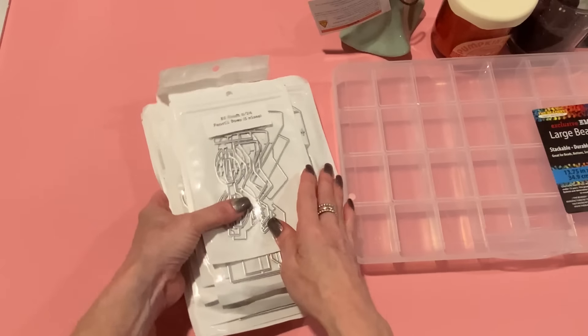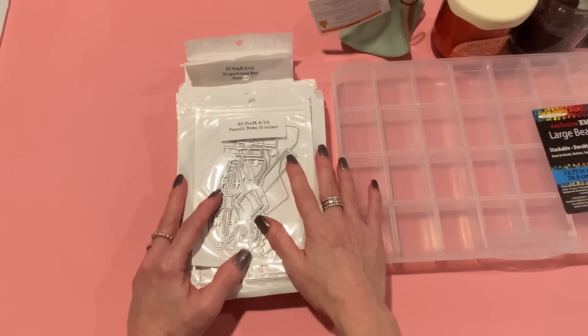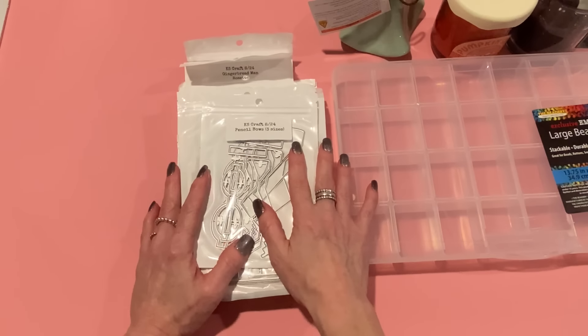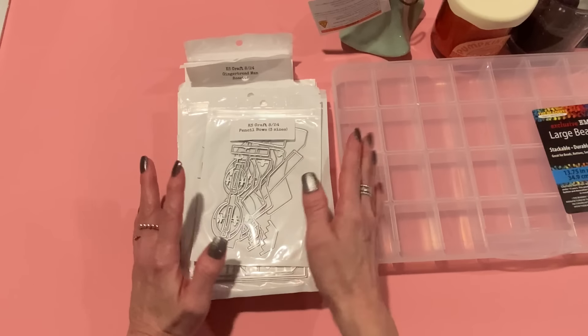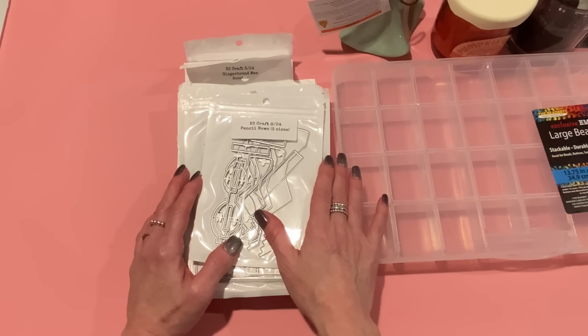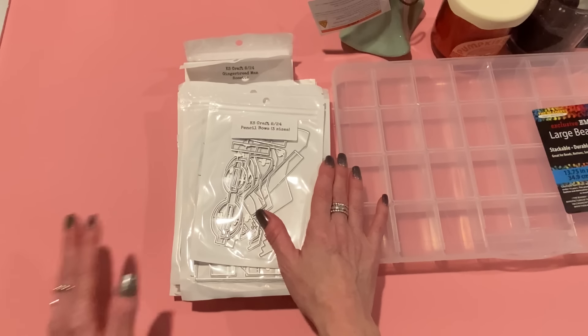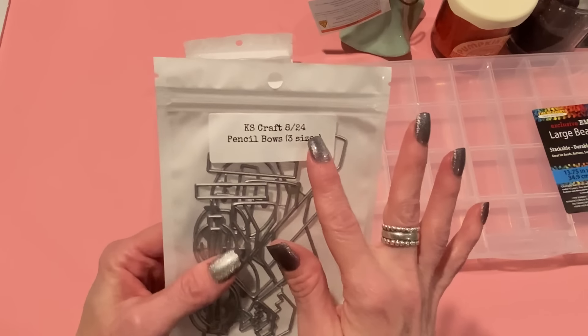Now let me show you the KS Craft August release. This is everything — all the dies from the August release. I think there are some sequins too available on AliExpress. I will link each of these die sets down below to the AliExpress store — that's where they're usually loaded up first before Amazon. The prices are so reasonable, and these are original designs, which is what I love about KS Craft. They're not stolen designs, so I feel comfortable representing this company.